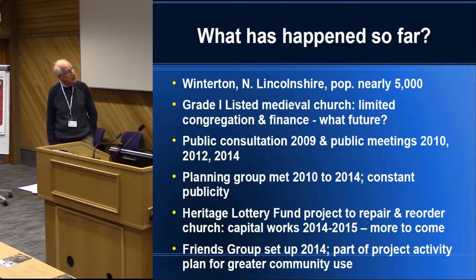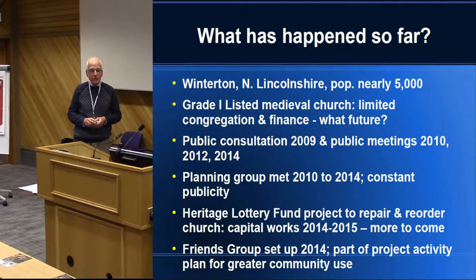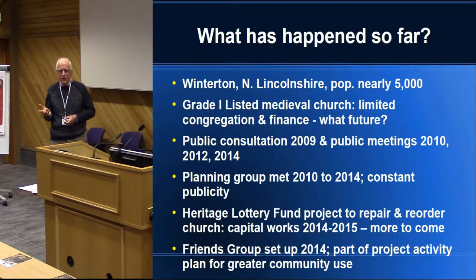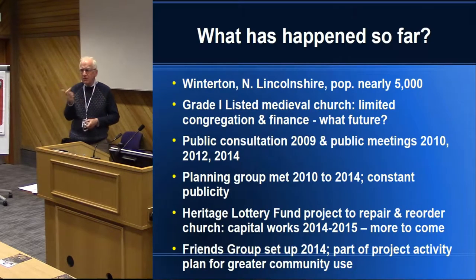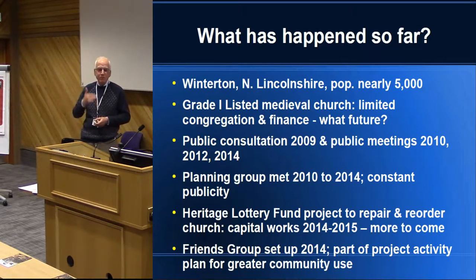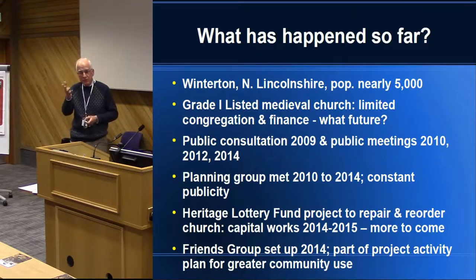Leading up to 2009 there were a series of thinking sessions and conversations, and things actually got going in 2009 with a very big public consultation. We fortunately had enough money to employ a facilitator from outside to consult with individuals, with the Methodist Church, with a Roman Catholic congregation that meets there, with non-church people, with the town council, with youth organisations. It was a really big consultation across the whole community. That led to public meetings in 2010, 2012, and 2014, where we reported back on the thinking and ideas being developed so that other people could feed in.